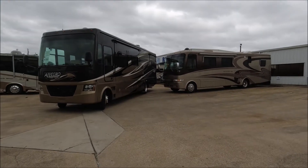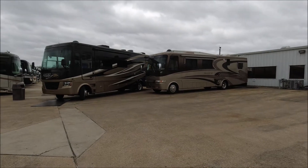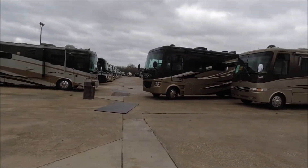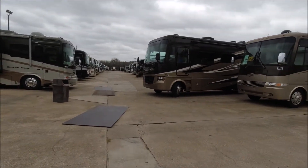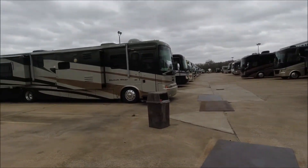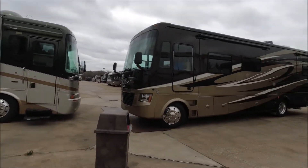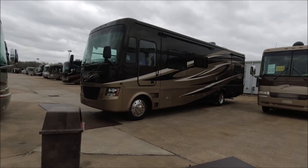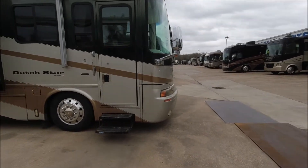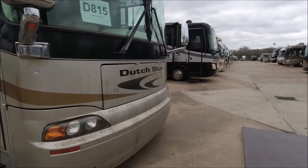Here we go - it takes an experienced driver. He's backing it up in there; I thought he was going to pull it into that space. I mean, you buy these things brand new and you spend a lot, but you can get some decent prices on the used ones with low mileage, because a lot of people don't live in these. A lot of people don't do a lot of traveling - they get these to travel in and then realize life gets in the way.